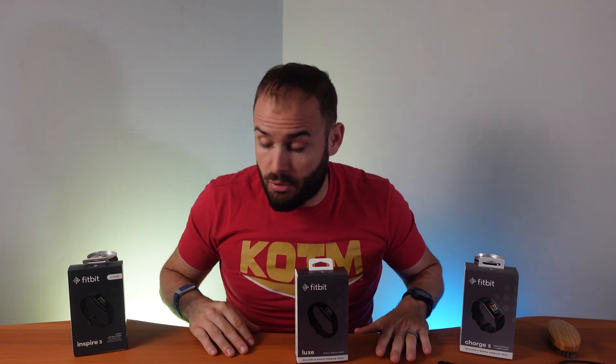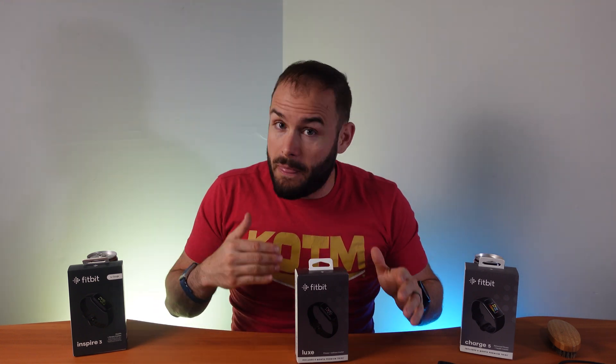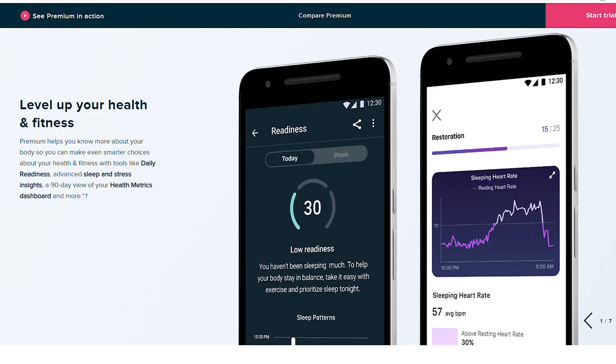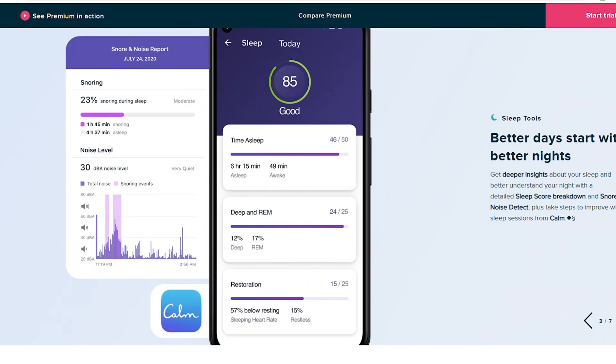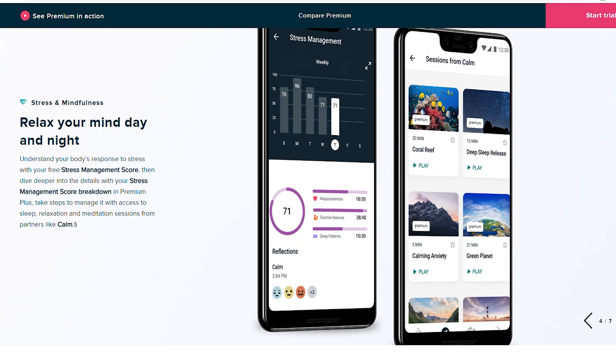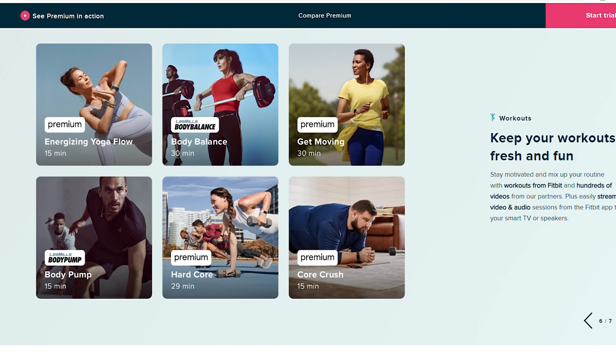The Charge 5 comes in at $150, and I've seen it on sale as low as about $120. All three devices come with six months of Fitbit Premium. With Premium you get things like the readiness score — which I think is actually improving — better sleep analysis, extra workouts for at-home use, and even some recipes built into the app.